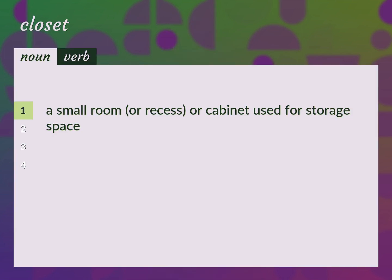A small room or recess or cabinet used for storage space. Cupboard.